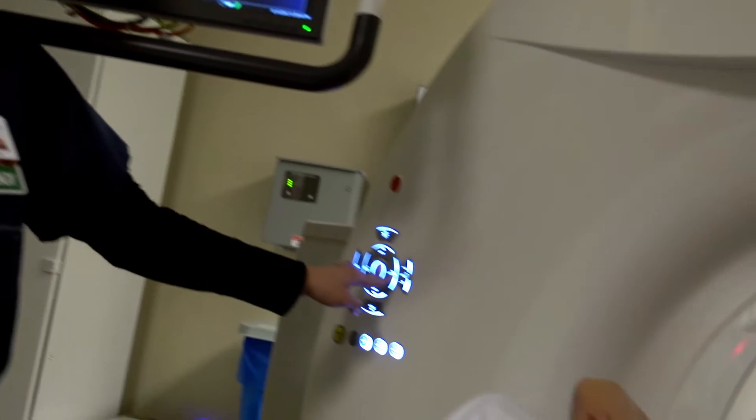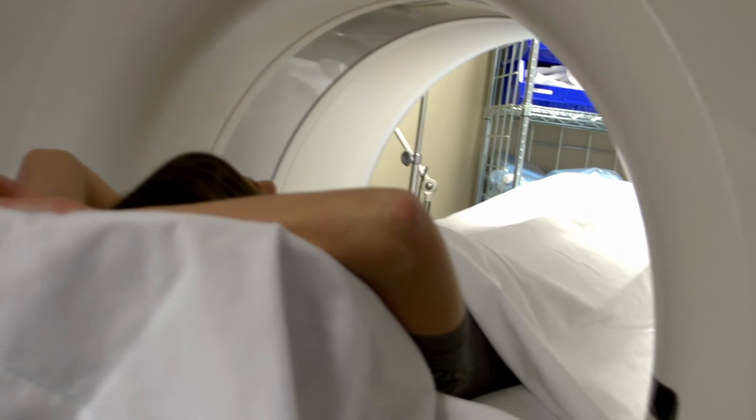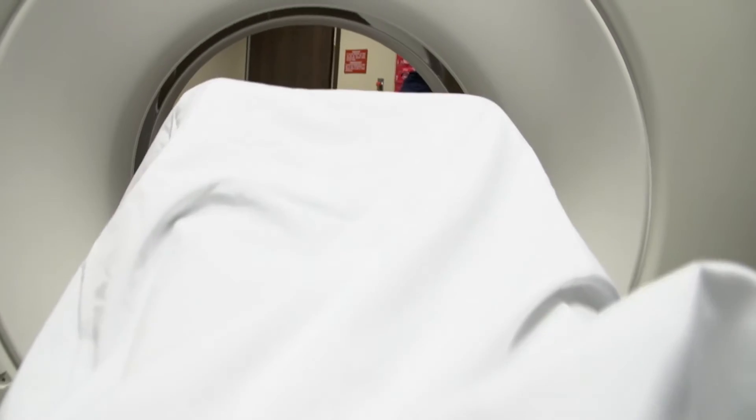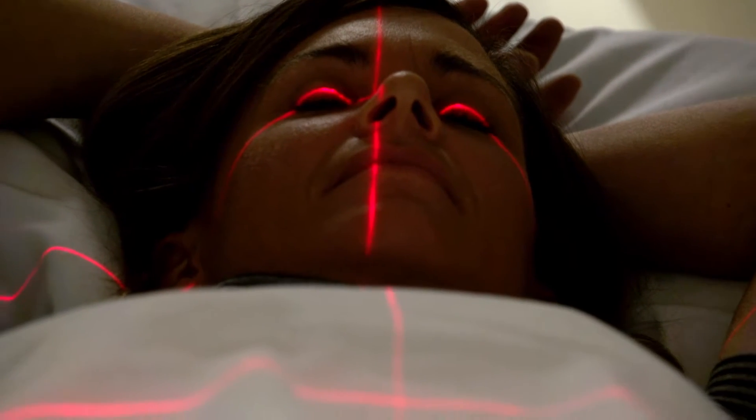In regards to an MRI, an MRI is actually not a radiograph — it does not use radiation. It's a magnet that utilizes the ability to look at soft tissue and give us an idea of the extent of a soft tissue injury or not.